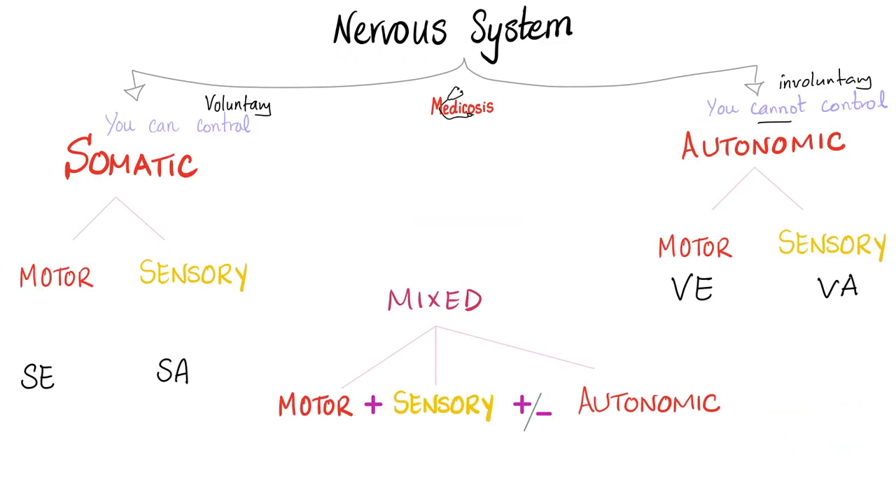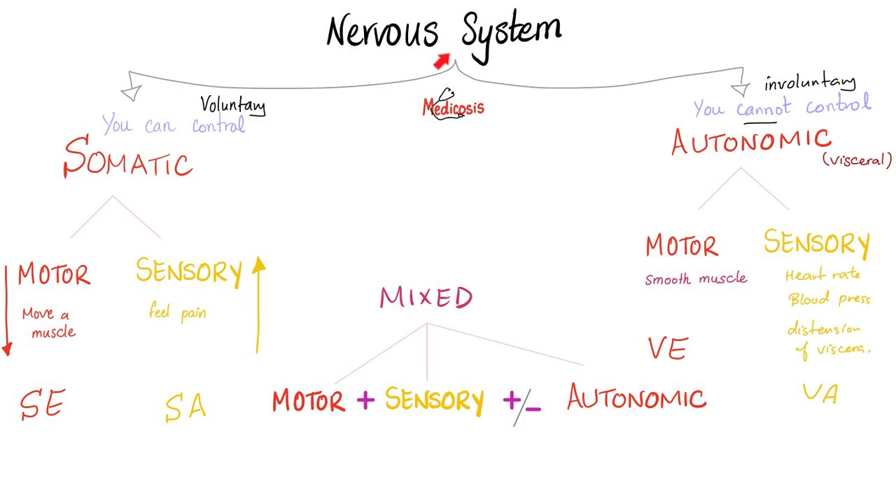Another classification: the nervous system can be somatic or autonomic. Somatic is voluntary control — I can move my arms and legs. But I cannot tell my glands to secrete more because they are autonomic, meaning involuntary. Each division is further subdivided into motor and sensory. Motor signals start in the brain and go down to the organ; sensory signals start in the organ and travel up to the brain.